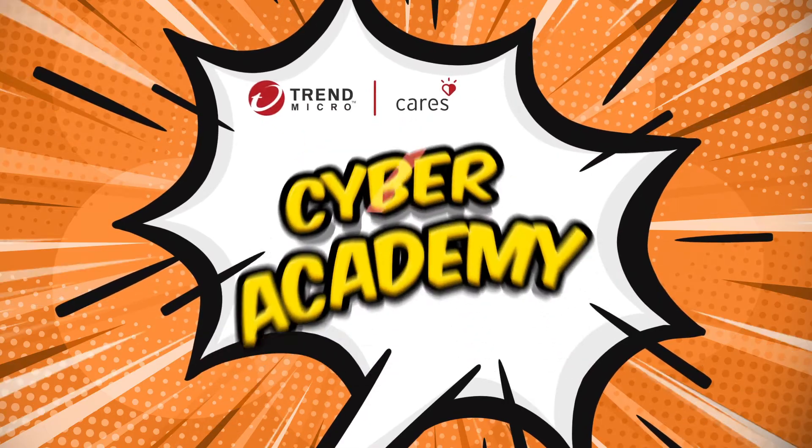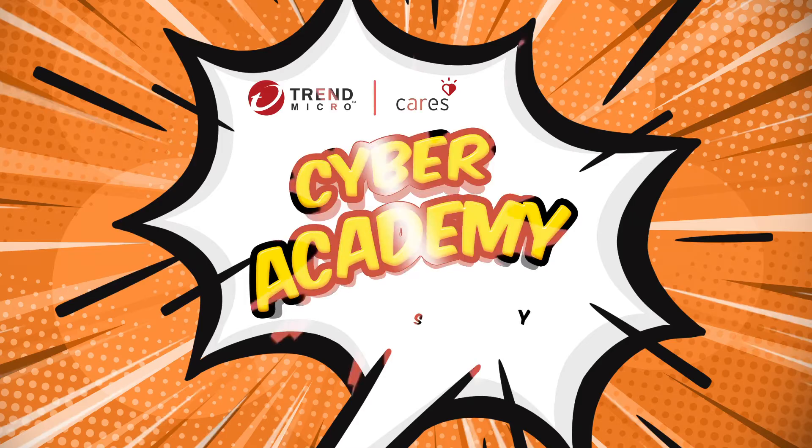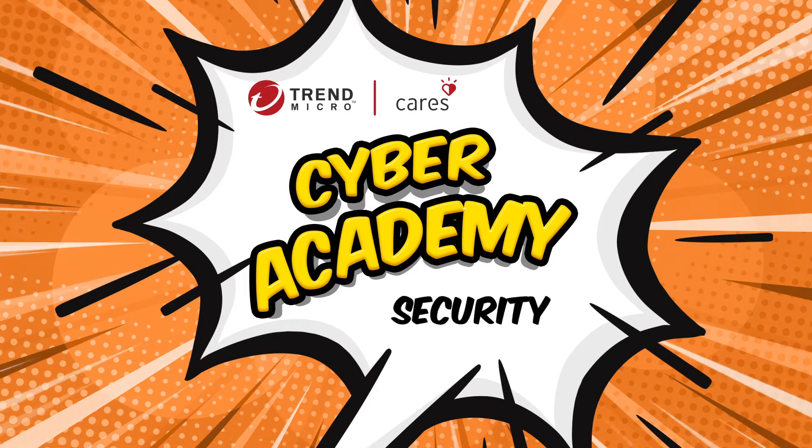Welcome to Trend Micro Cyber Academy, the place to learn the skills you need to keep the Internet safe and fun. In this episode, you'll learn how to keep your information secure on the Internet.